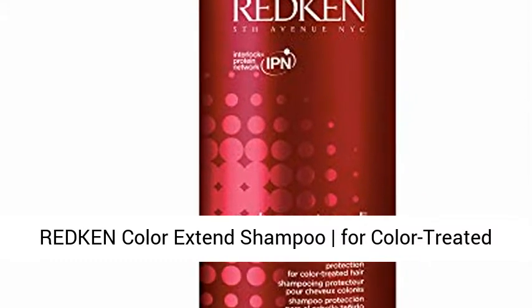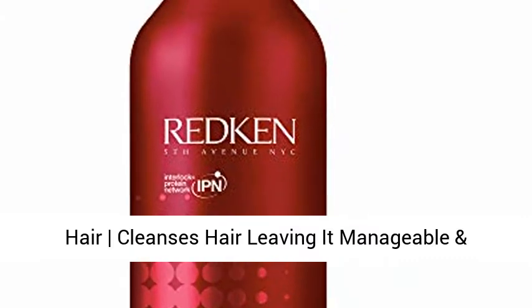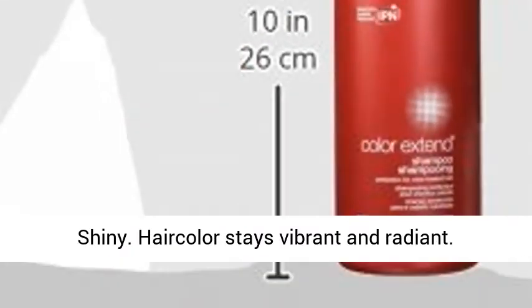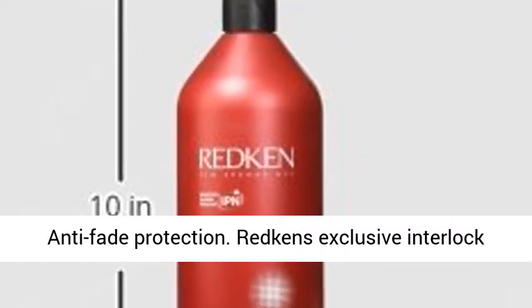Redken Color Extends Shampoo for Color Treated Hair cleanses hair leaving it manageable and shiny. Hair color stays vibrant and radiant. Anti-Fade Protection. Redken's Exclusive Interlock Protein Network.